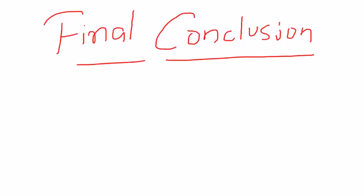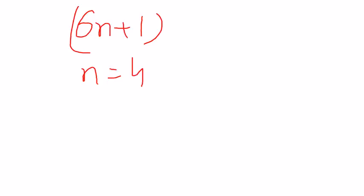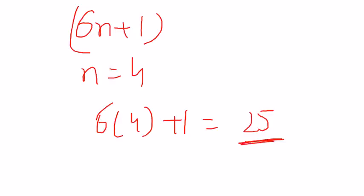This rule doesn't work the other way around. If you plug all natural numbers into 6n plus 1, you can't expect all the results to be prime. For example, take 6n plus 1 with n equal to 4: that gives 6 × 4 + 1 = 25, and 25 is not a prime number. So it is always true that all prime numbers above 3 are of the form 6n minus 1 or 6n plus 1, but not every such number is prime.